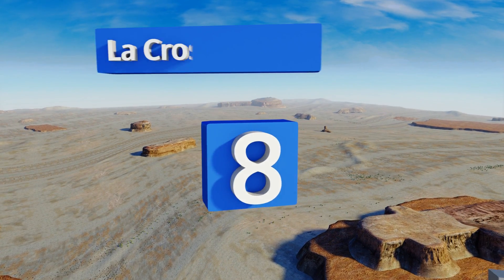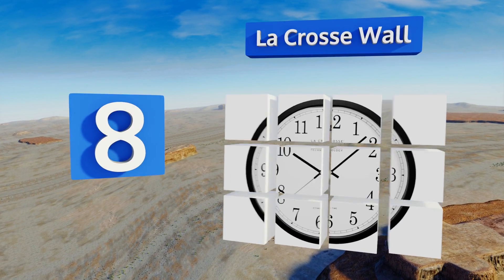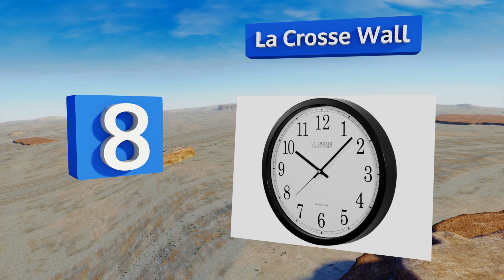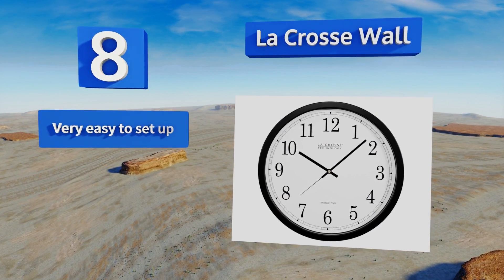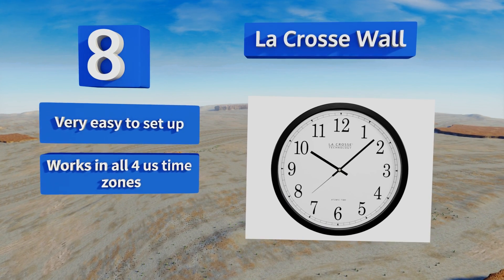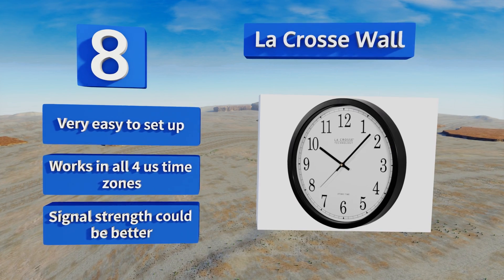Coming in at number eight, if digital displays aren't your thing, LaCrosse might be the answer for you. It has a handsome 14-inch diameter face with automatic setting features for things like daylight savings. It appears to be a simple traditional analog clock, is very easy to set up, and works in all four U.S. time zones.